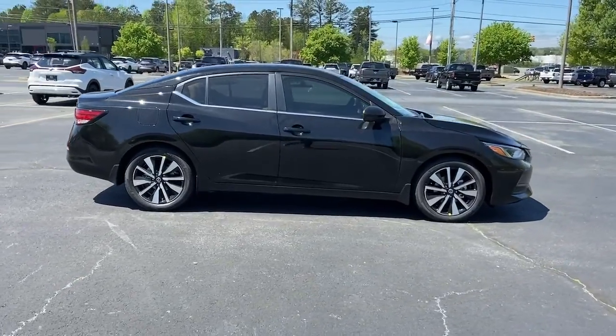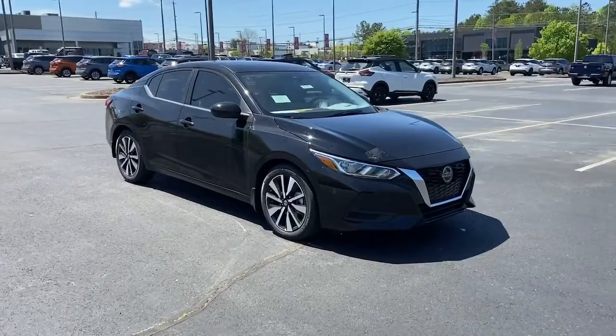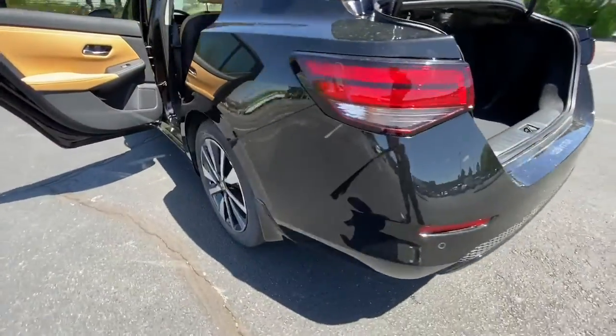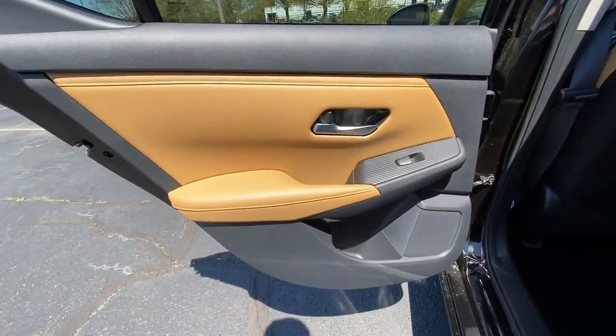The following are some of this vehicle's highlighted options: keyless entry, sun moonroof, blind spot monitor, electronic stability control, intermittent wipers, trip computer, power windows, bucket seats, four-wheel disc brakes, and power steering.